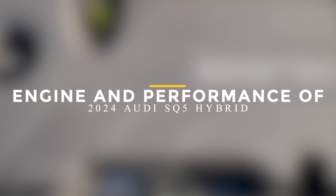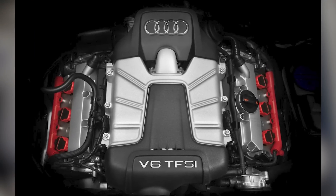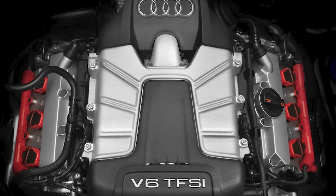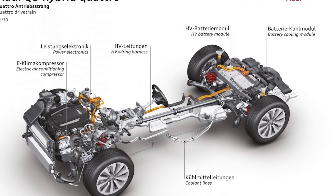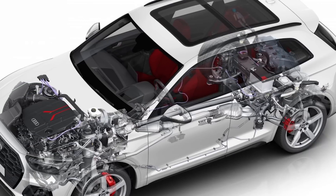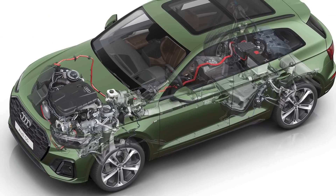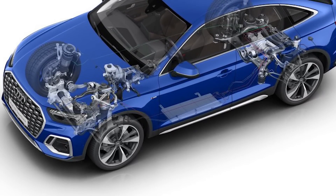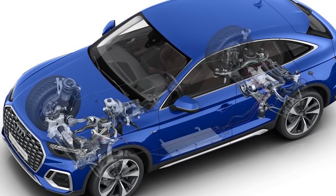The 2024 Audi SQ5 Hybrid brings significant changes to its engine and performance, combining electrification with dynamic capabilities. It is expected to feature a hybrid powertrain that combines a combustion engine with an electric motor, designed to provide impressive power and torque while reducing fuel consumption and emissions. The electric motor contributes instant torque, enhancing acceleration and responsiveness. The SQ5 Hybrid is likely to offer multiple driving modes, allowing drivers to tailor performance characteristics to their preferences, whether focusing on efficiency or sporty dynamics.